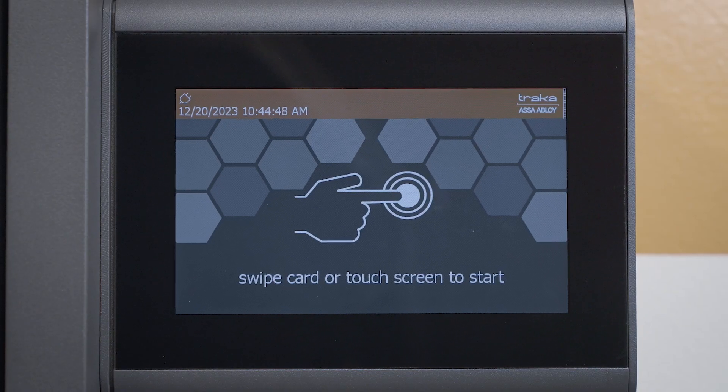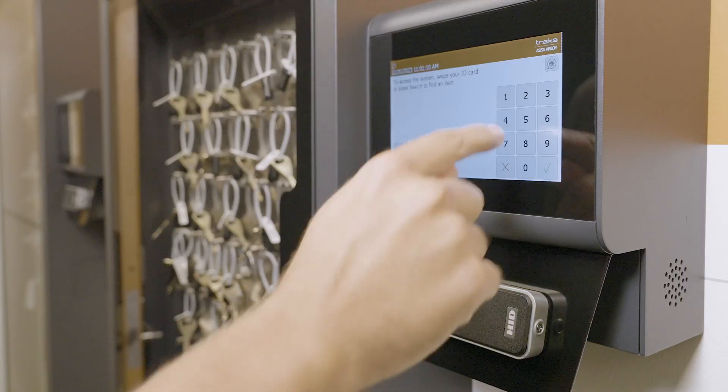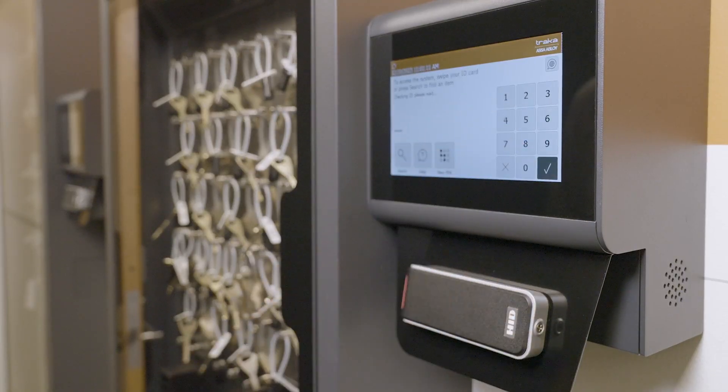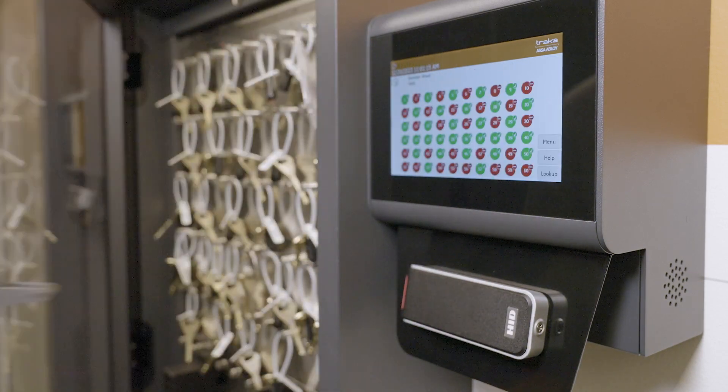Lastly, users can log into the Traca system by entering a PIN code at the touch screen. This is helpful for enabling temporary access for vendors or contractors that may not have company credentials.